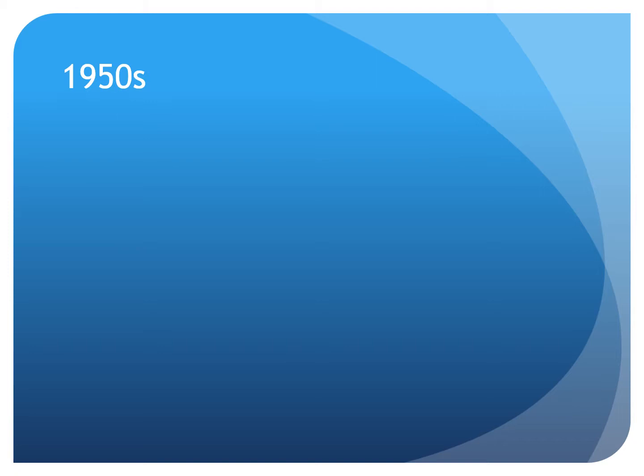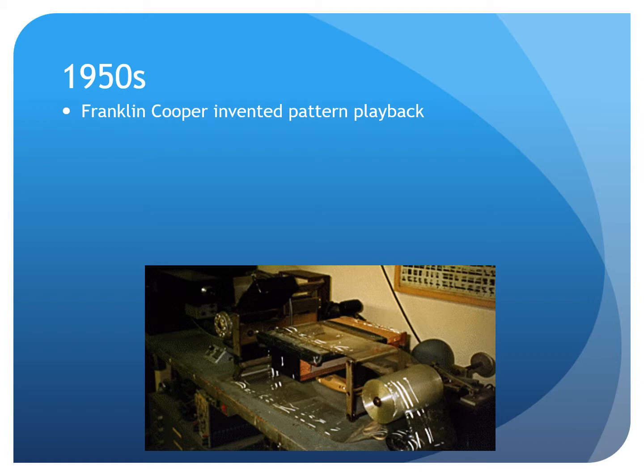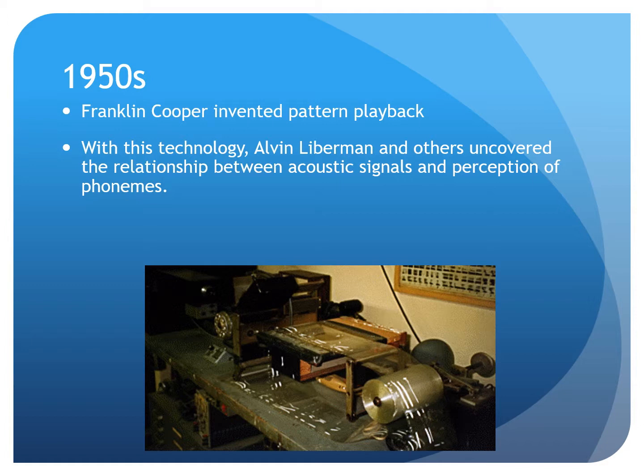In the 1950s, Franklin Cooper invented the pattern playback machine. This device used light to turn spectrograms into an acoustic signal. The pattern playback allowed Alvin Lieberman to learn that speech is not just an acoustic alphabet, not just individual sounds blended together. Rather, due to co-articulation of speech, there is an overlap of consonants and vowels, which is context-dependent — not a one-to-one correspondence between sounds and phonemes. These ideas would also be formative in Lieberman's motor speech theory that he developed about 10 years later.